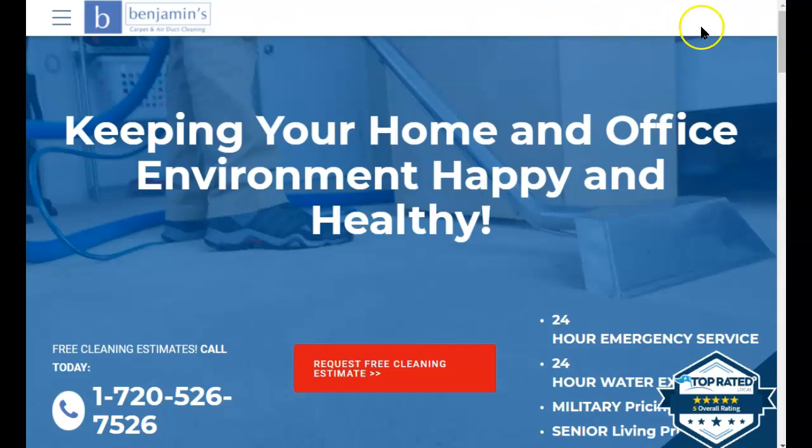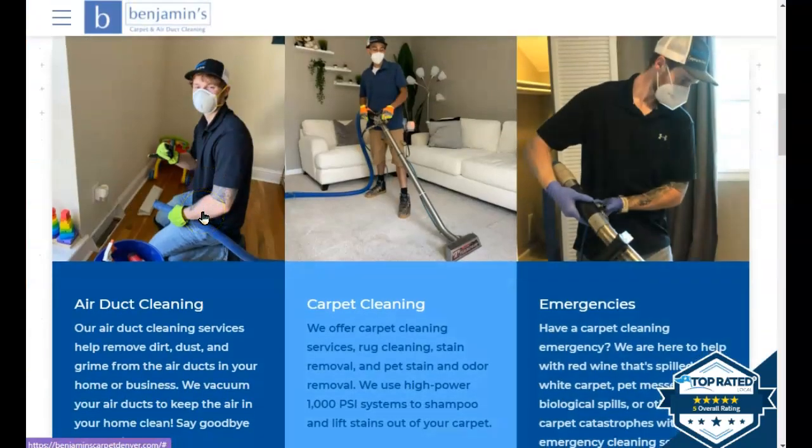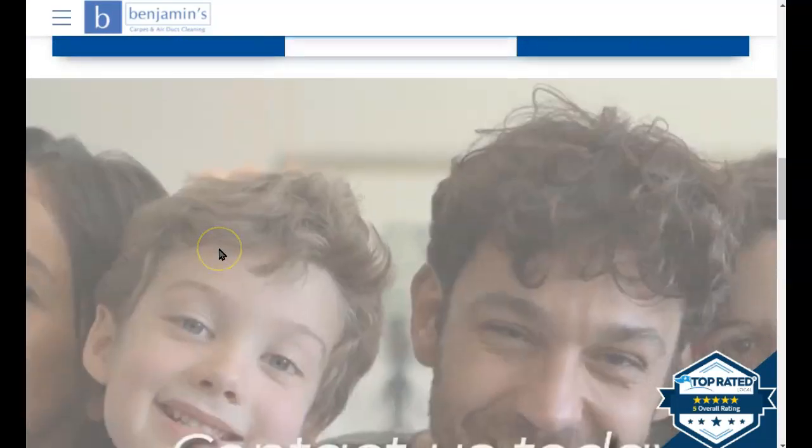I would suggest that you have a big click-to-call phone number up at the top of the page, because that's where people are often looking. I know you've got it right here and that's great, but I would maybe add one up there as well — though that's a minor detail.